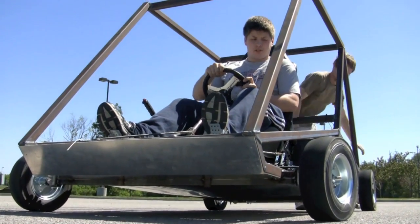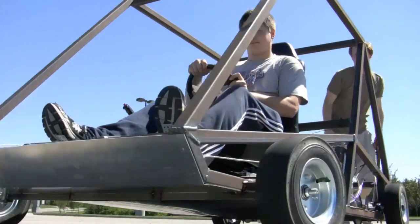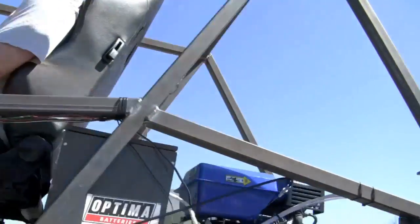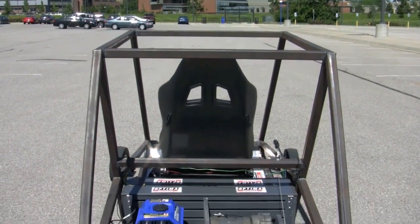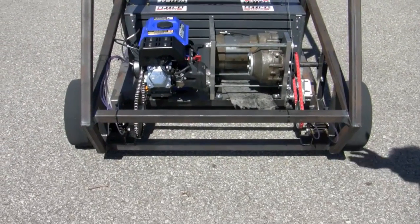It's kind of funny. We essentially looked at it as a Mario Kart — their car was more of the Mario, Luigi style car, while our car is more designed for Bowser or Donkey Kong or something like that.